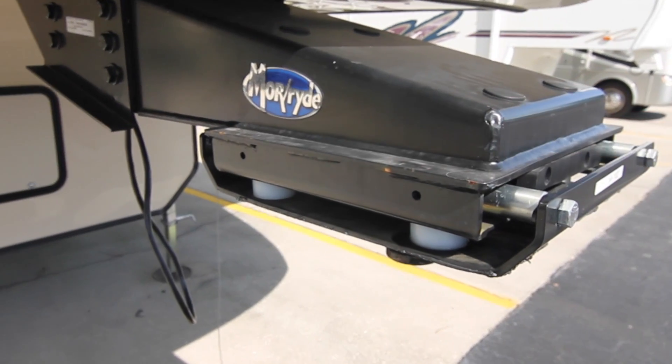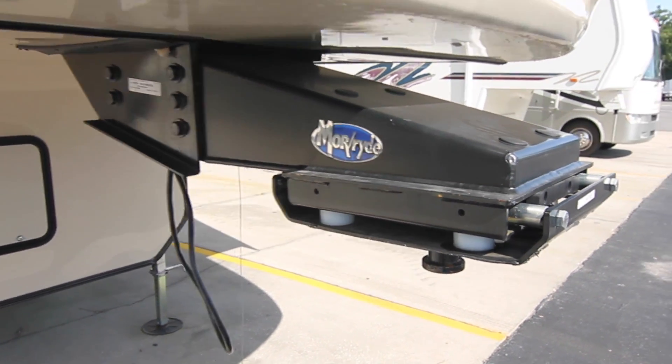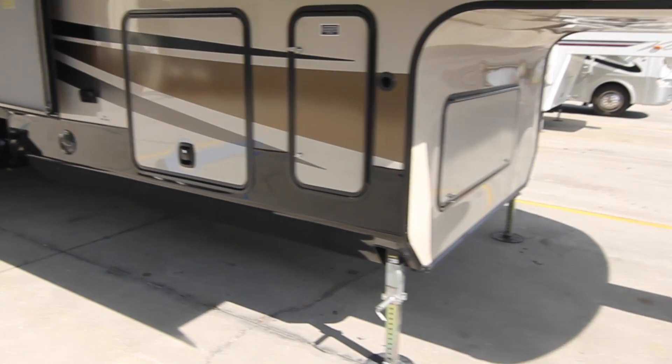It's insulated — to prevent updrafts into the bedroom or living room area in this case. You have a generator compartment. This is generator prepped. Throw an Onan generator in there and you will be totally self-contained.